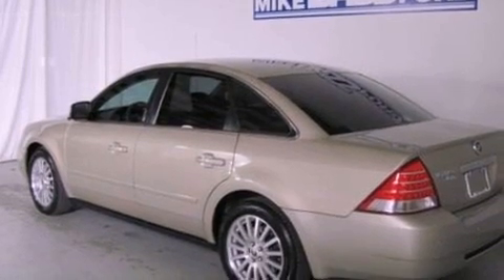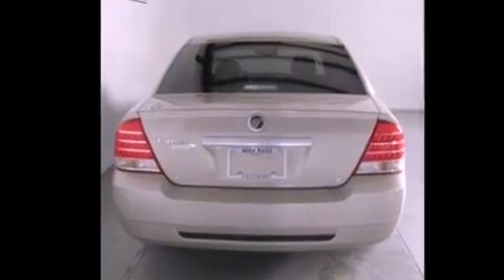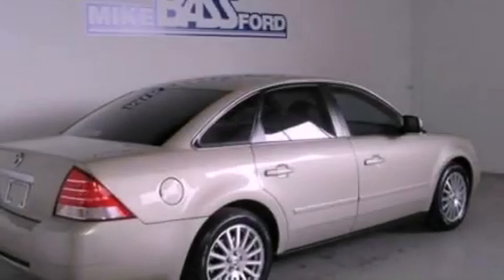All of the following features are included: power adjustable driver pedals, heated front seats, big 18-inch wheels, a seven-speaker audio system, and leather seats.